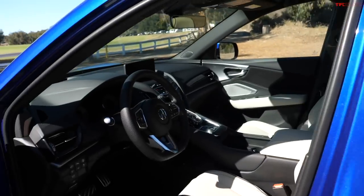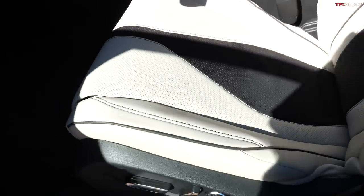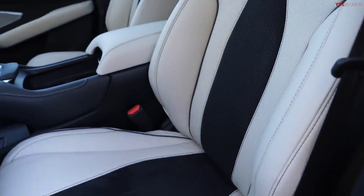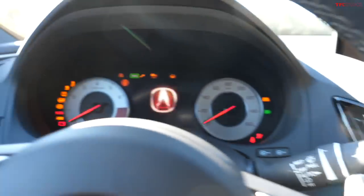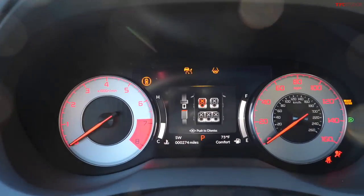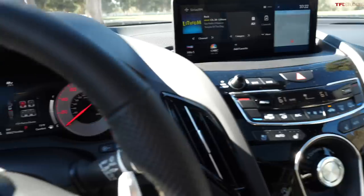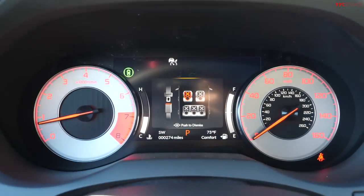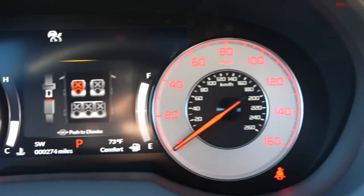Moving into the interior, one of the first things you'll notice is the new interior color, which Acura is calling Orchid. It has a lot of contrast with the white leather, black piping, and black inserts, along with a black dash — it looks pretty good. One of the main focuses for this year is tech, but I do want to applaud Acura for using analog tachometer and speedometer gauges in the cluster, especially in an A-Spec vehicle. That really helps seal the deal for me.